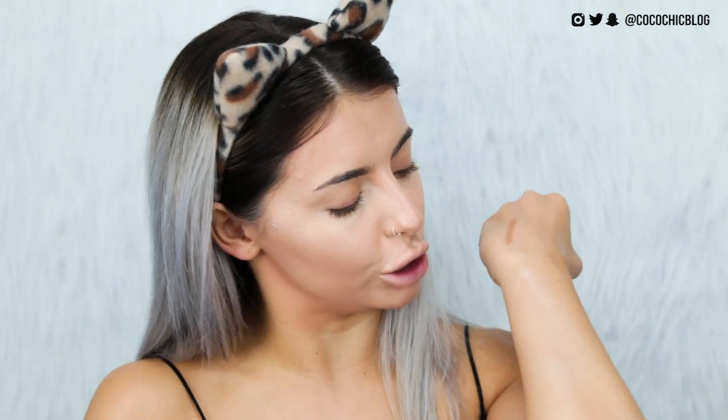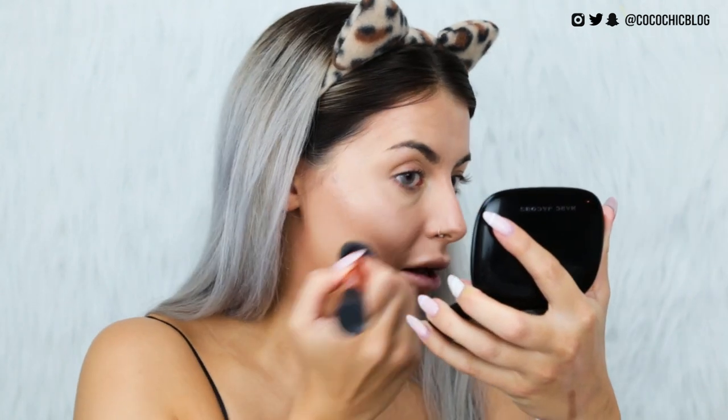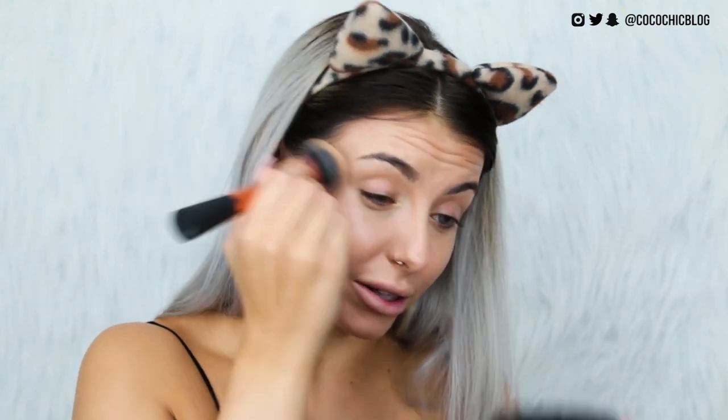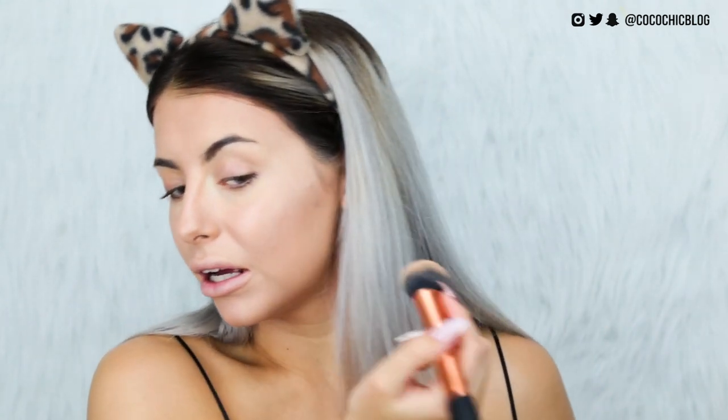Before powdering, I also have the Prismatic Holo Lighter Stick in the shade 'Be Unique, Be a Unicorn.' I don't really think I'd ever wear this but some of you were asking about it. It's kind of like a lilac-y glow — it doesn't really give off much of a tint when you blend it out, you don't really see any blue or purple reflex coming through. It does give more of a wet look, which is actually way more wearable than I thought it was gonna be.